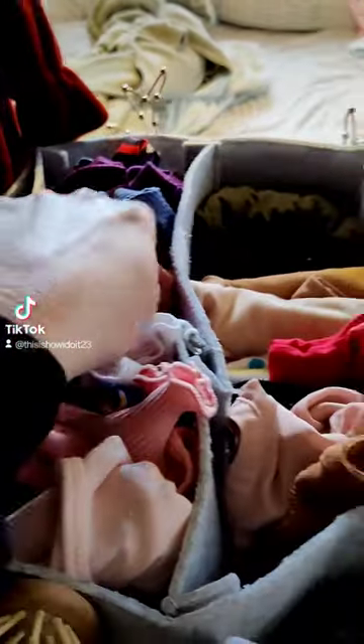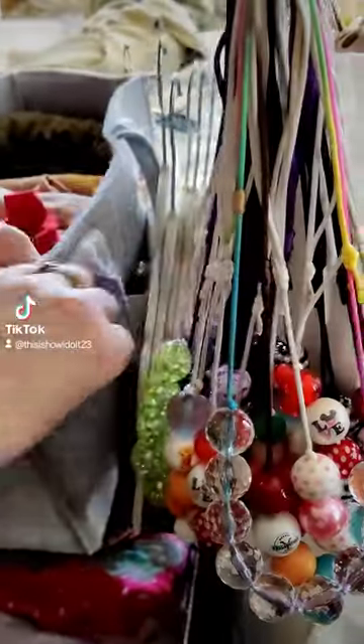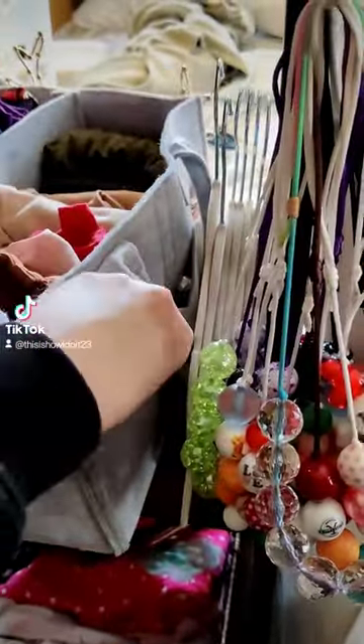Down here are bloomers to go under dresses, and here are her extra t-shirts and bummies. Here are sweatpants and long sleeve t-shirts. Here are hair brushes, and in the side pouches I keep her bracelets. Here are extra hangers.